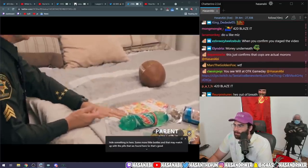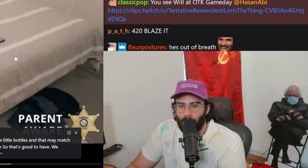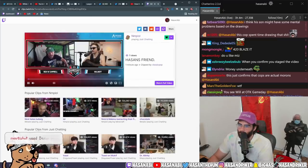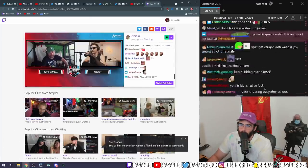Here's some more pill bottles, and that may match up with the pills we found here. Yeah, it's like he stole stepmom's Xanax. You see Will at OTK Gameplay. What's up, y'all? It's me, your boy, Asmund's friend, and I'm going to be casting this with Hassan's friend.